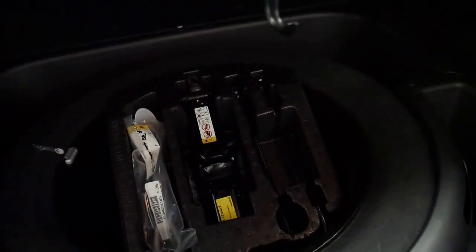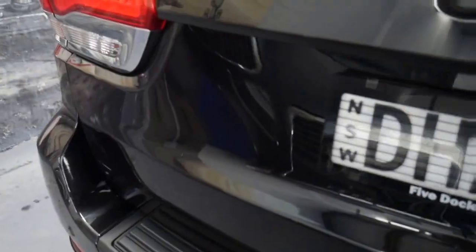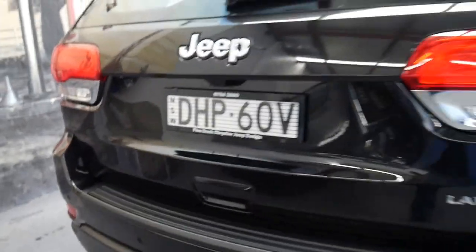It's got the rear luggage cover, which is good. It's got a full-size spare and the jack and everything. It literally looks like a car where if you walked into a Jeep dealership to buy a brand new one, it'd look just like this.